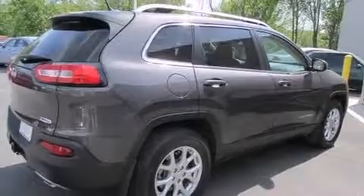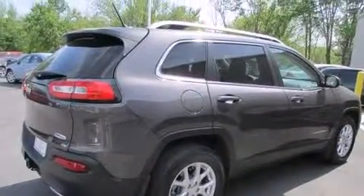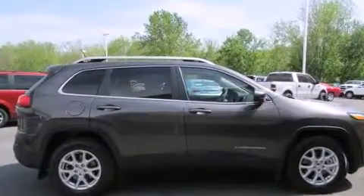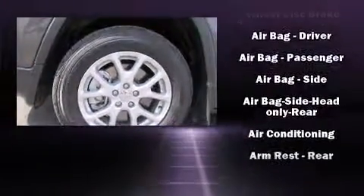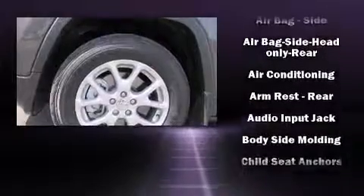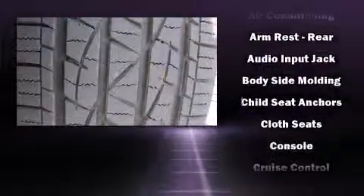Jeep prioritized practicality, efficiency, and style by including a rear window wiper, one-touch window functionality, front fog lights, a roof rack, and remote keyless entry. Jeep ensures the safety and security of its passengers with equipment such as: